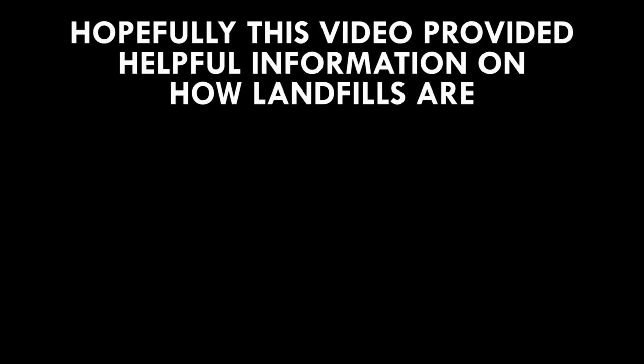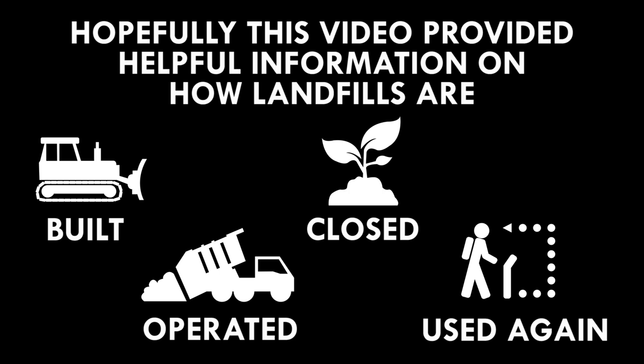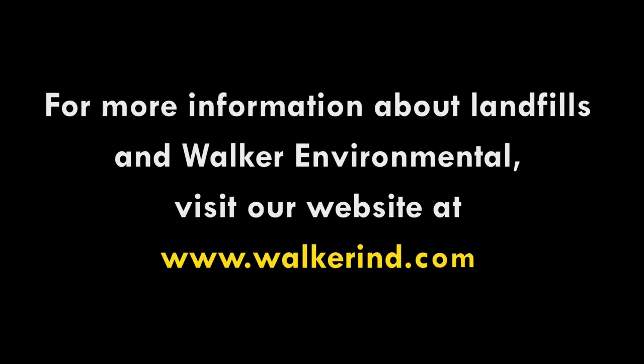Hopefully this video provided you with some helpful information about how landfills are built, operated, and closed, and also how the land can be used again. For more information about landfills and Walker Environmental, visit our website at www.walkerind.com.